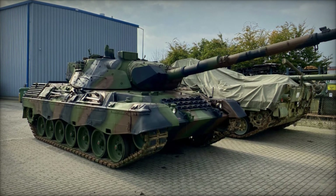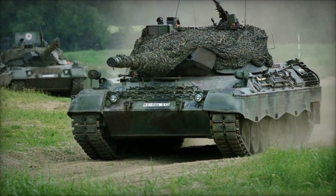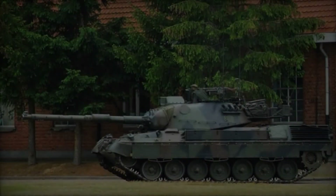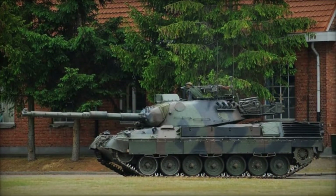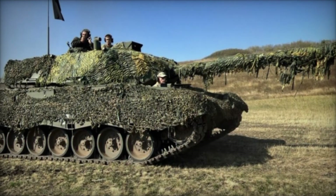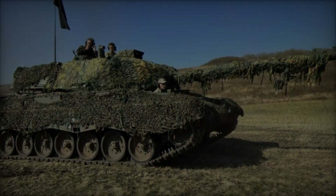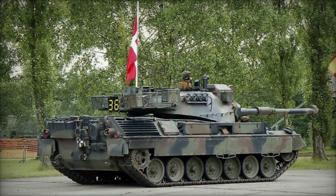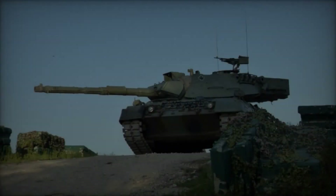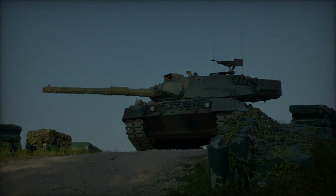The Leopard 1A5's introduction marked a significant leap in the evolution of main battle tanks, bridging the gap between second-generation and third-generation tanks. Its advanced fire control system and enhanced protection set new standards for tank design in the late 20th century. While the Leopard 2 eventually succeeded it as Germany's primary MBT, the Leopard 1A5 continued to serve in various capacities. Its legacy lies in demonstrating how effective upgrades and modernization can extend service life, influencing subsequent tank development programs and underscoring the importance of fire control systems and modular armor in modern armored warfare.